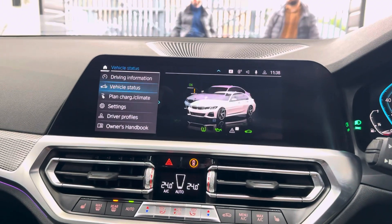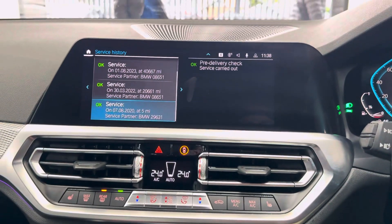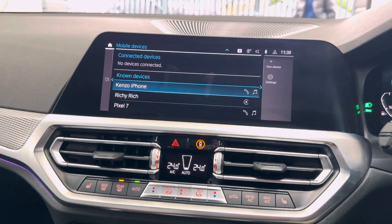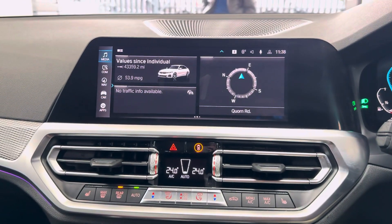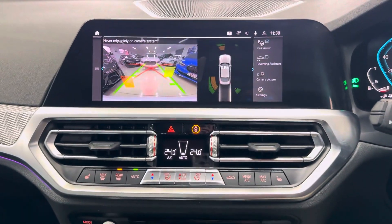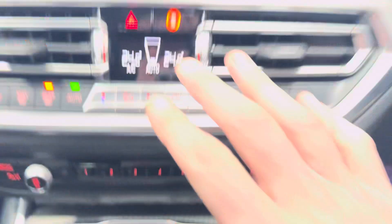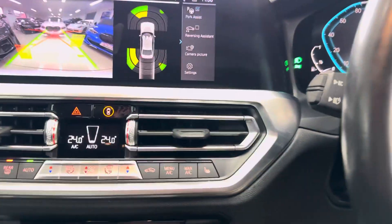In terms of servicing, it isn't due for a service for another 19,000 miles and has good service history as shown on the iDrive. For connectivity, it has Apple CarPlay, Android Auto, regular Bluetooth telephone and audio, DAB, screen mirroring, and USB. It also has a rear camera with front and rear sensors, and a wireless charging tray. Dual-zone auto climate control with heated front seats makes this a very well-equipped example.